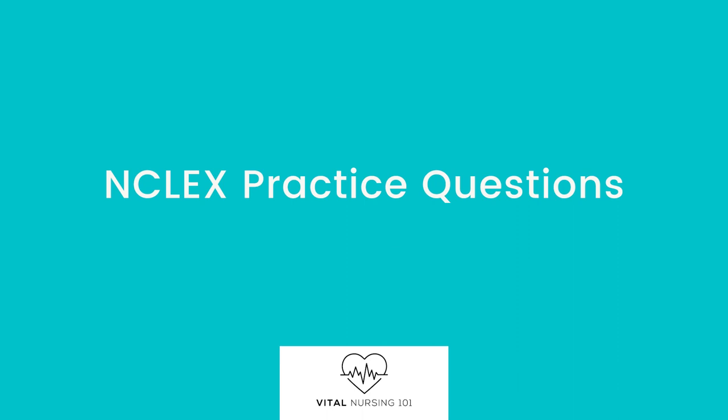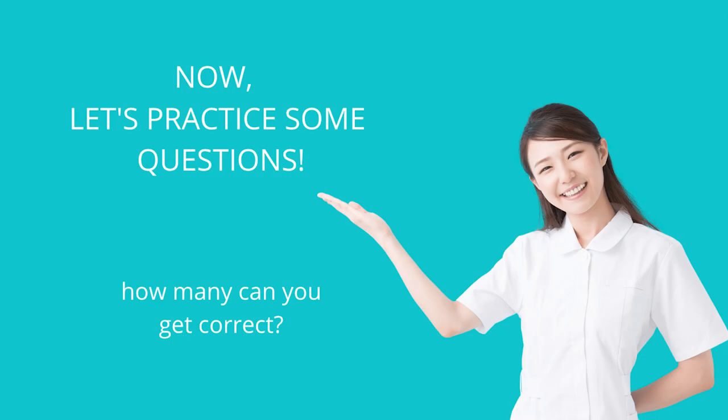Welcome to another video. This video includes 10 nursing practice questions to teach you how to master the NCLEX. At the end of the video, check out the description for studying resources and more. Practicing nursing questions frequently is the best way to pass many nursing exams. Now let's begin.